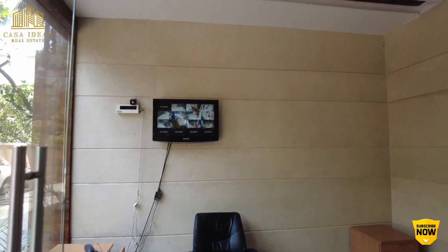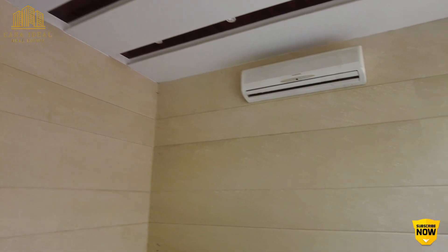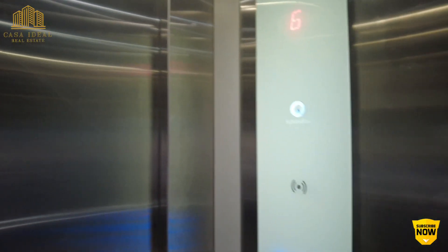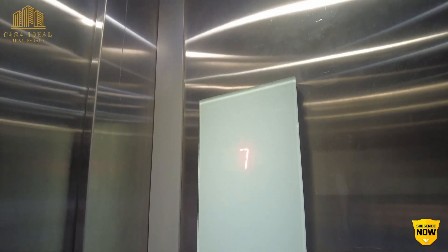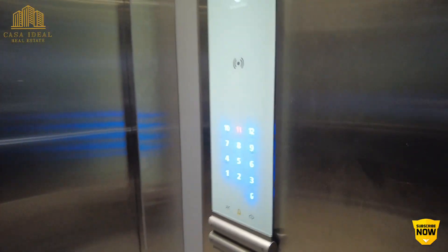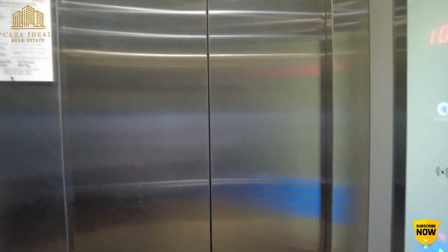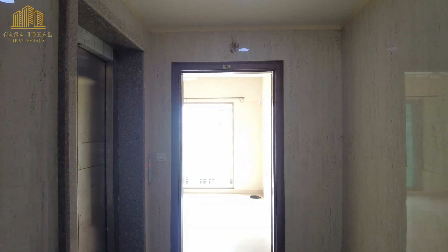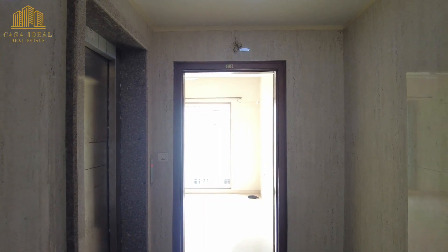This is your security desk. It's a fully AC lobby and can also be used as a waiting area. Let's go and check out the flat now. There are nice chandelier lifts — both are automatic chandelier lifts for the members to use.